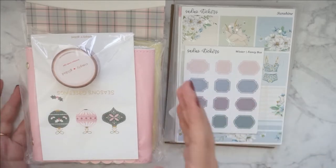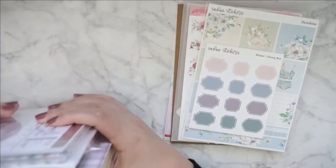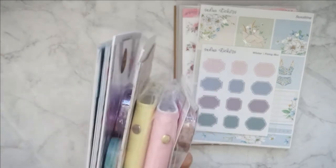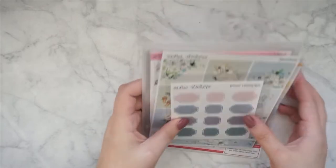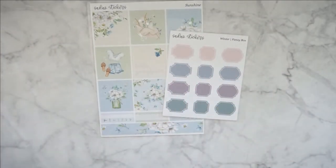This is quite a lot. Let's get started. I think I'm just going to start with this pile over here. This is probably going to be two parts anyway, because I don't want this to be too long. So let's get started with Sadie's Stickers.